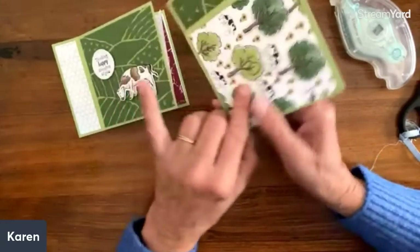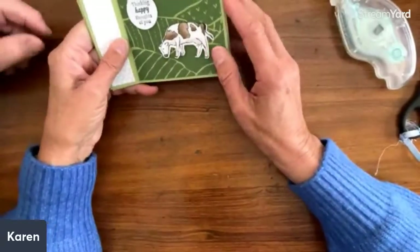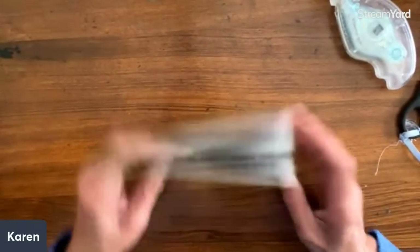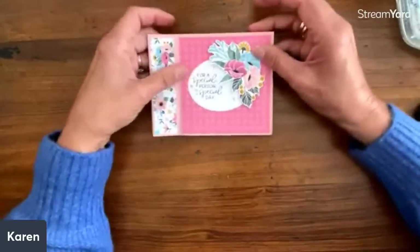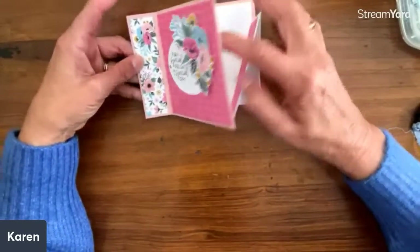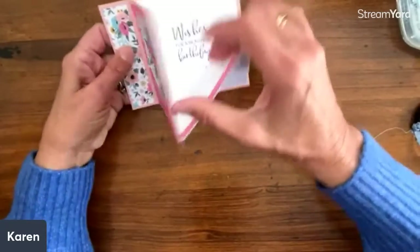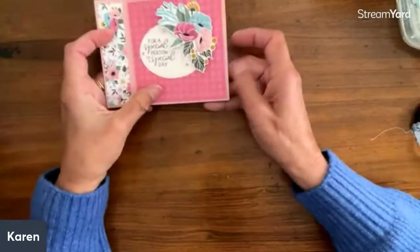We're not going to put a bunch of stuff inside for the sake of time — you can decorate however you want. We'll do the fold again. Our next card — I love this Fitting Florets. I think a lot of you probably have this in this gorgeous paper. These are just fussy cut out. The words say 'For a special person on a special day.' I put this on the outside because I wanted the flowers to show, and then the big words 'Wishes for a beautiful birthday' can go inside.